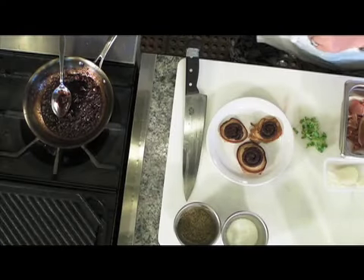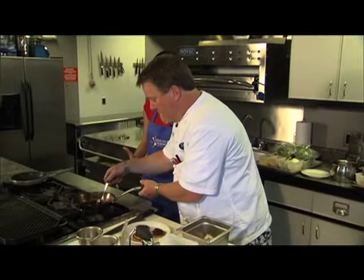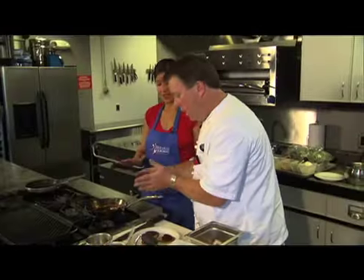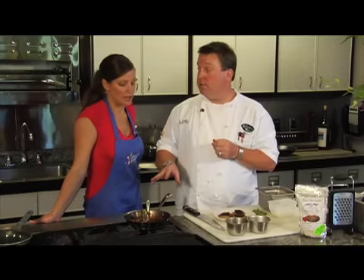So it's bubbling here. At what point do you know it's at the caramel stage? You see it — it's almost a consistency of syrup. And that's when we want to stop. You've got to watch it. Don't walk away.